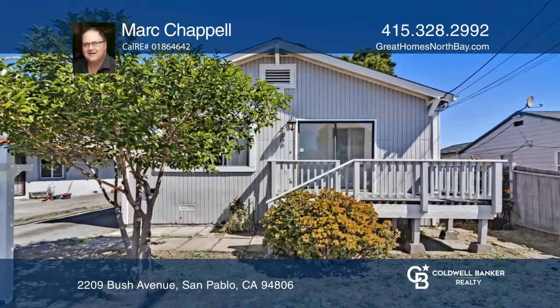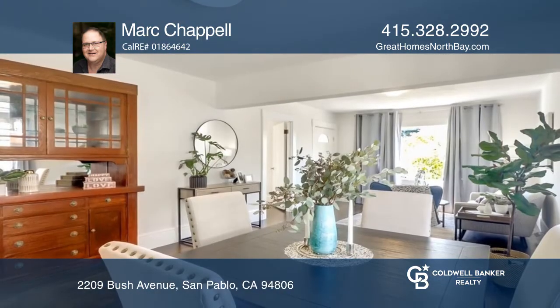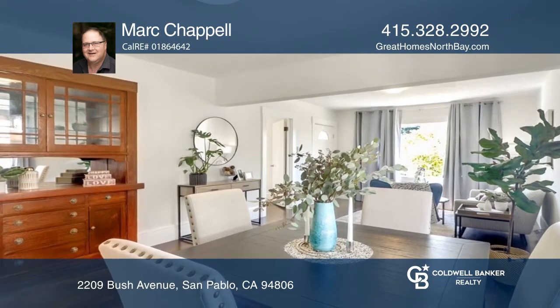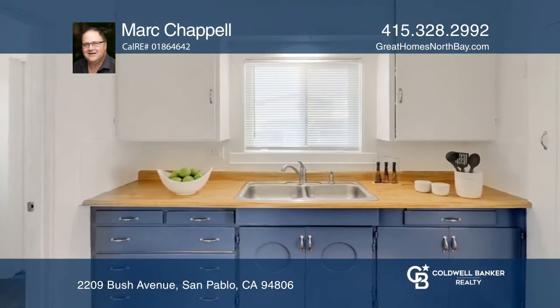Welcome to this charming two-bed, one-bath vintage home in San Pablo proper on a large lot with fresh interior paint, original wood flooring, a raised foundation, living room, dining room, patio, and wood deck.